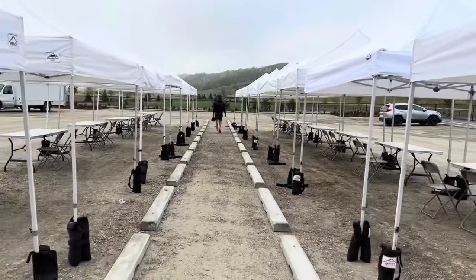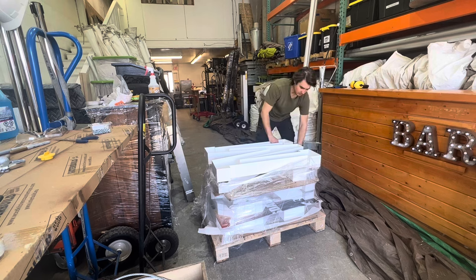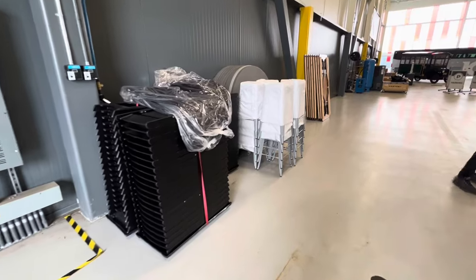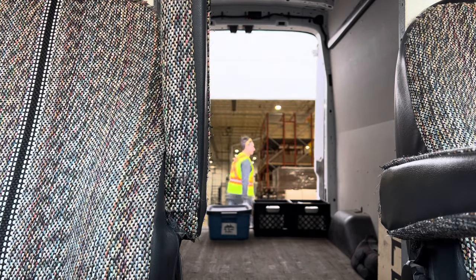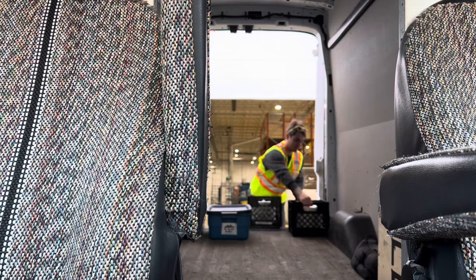Welcome back to the event rental shop and the event rental journey. In the second half of this video we're going to be sharing a fairly big update in our rental journey.